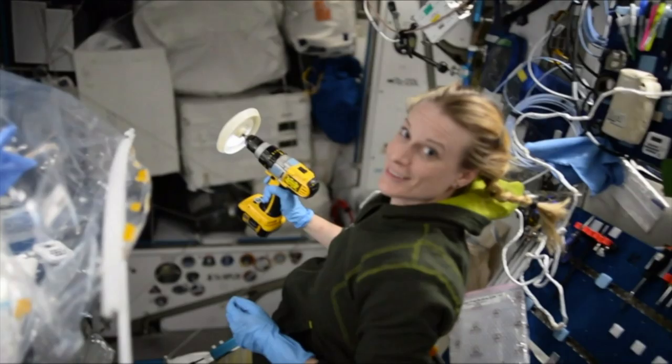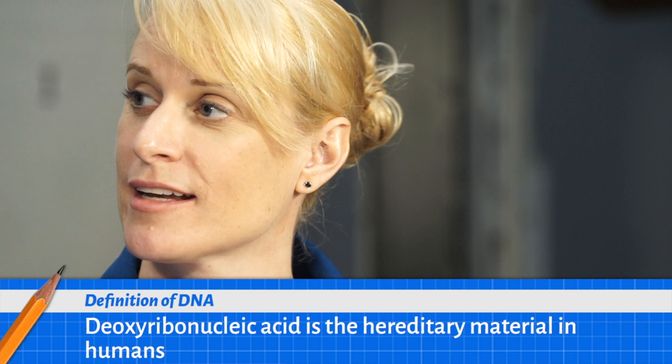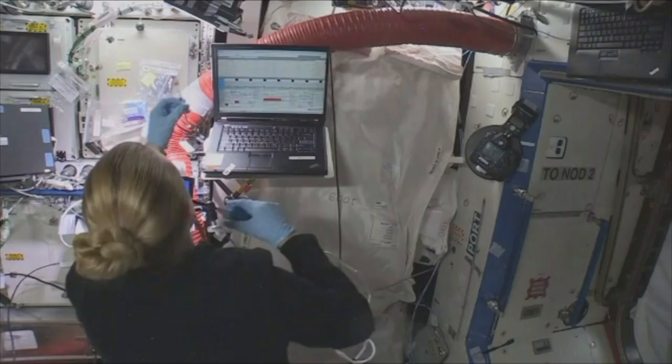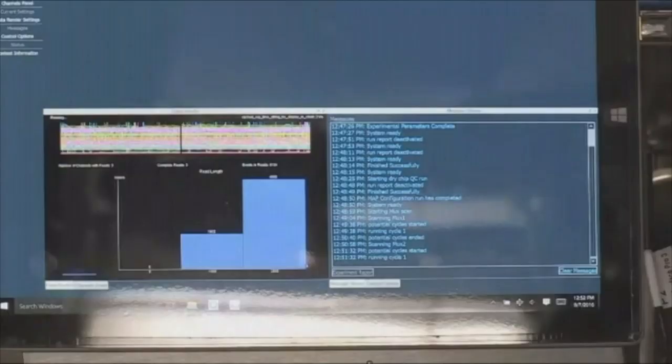This is Kate Rubins. She is a NASA astronaut of Expeditions 48 and 49. Before becoming an astronaut, Kate was a scientist, and while in space, her and her crew worked on over 275 different science experiments. Kate, you were the first person to sequence DNA in outer space. Can you tell us a little bit about that experiment? So we were looking at new technologies to determine the sequence of DNA in space. We used a small portable sequencer, about the size of your cell phone, to actually determine the sequence of DNA.